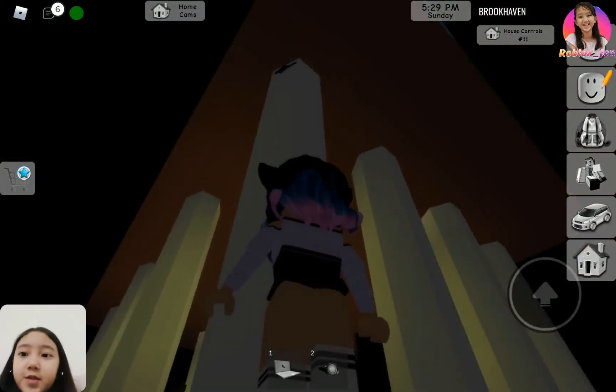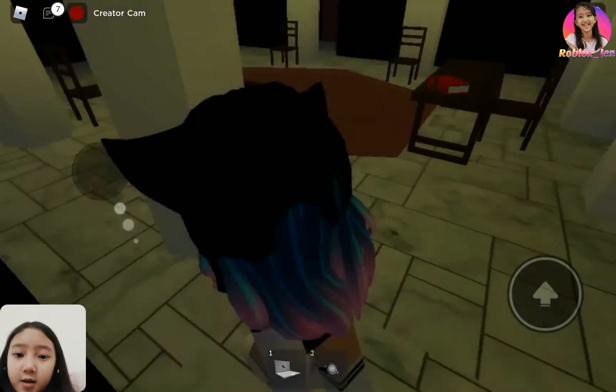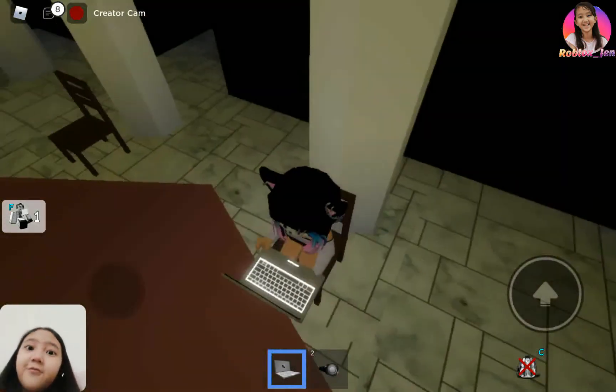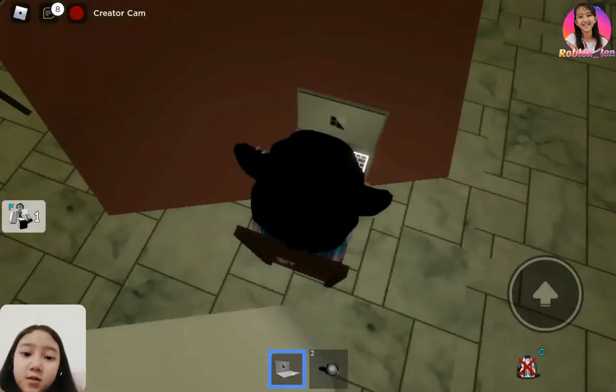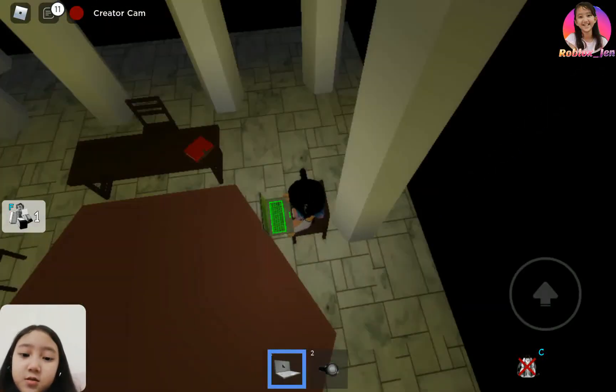What you want to do is get your laptop out and sit on all four of these chairs — literally all of them. Sit on them. Done.